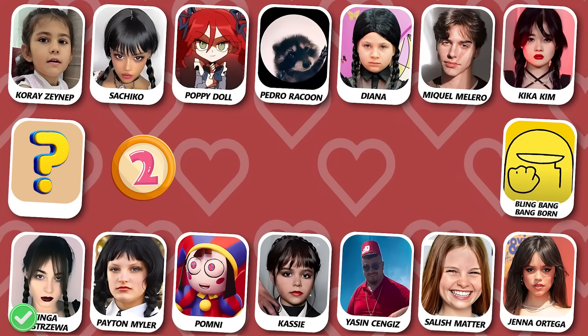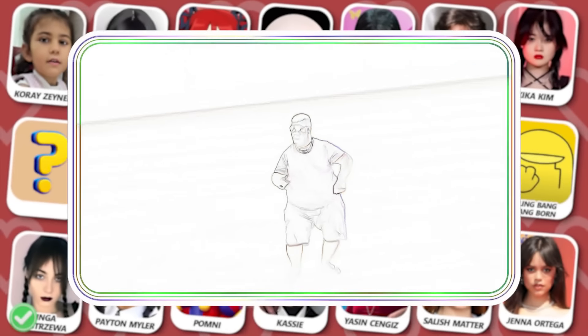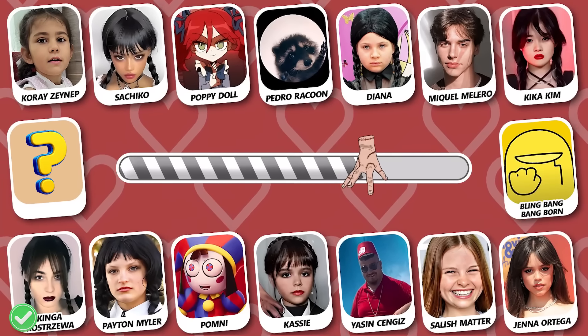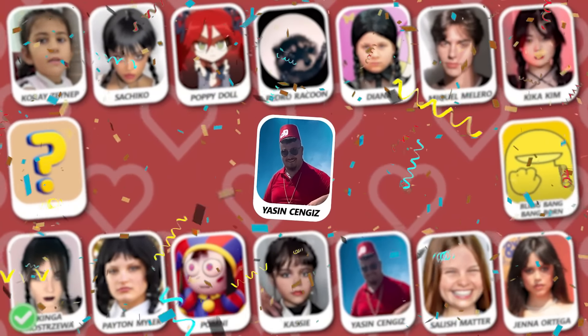Number 2! Do you see who this is? Yes! The right answer is Yasin Semjas!